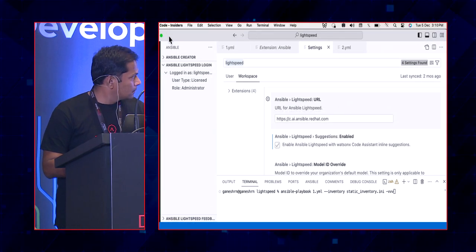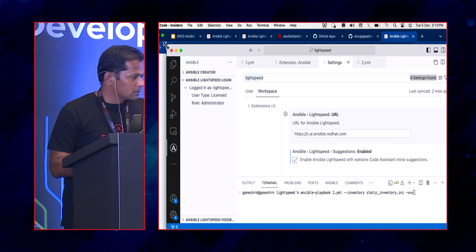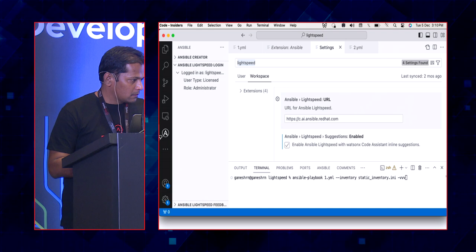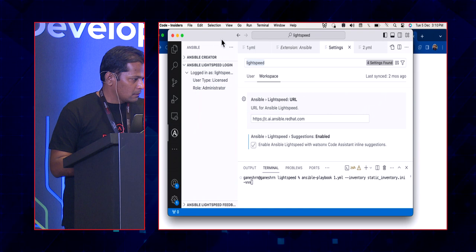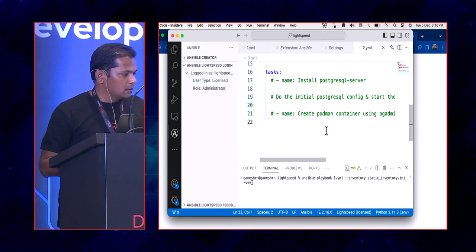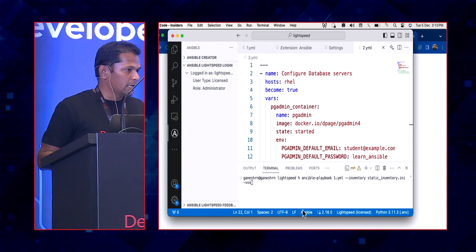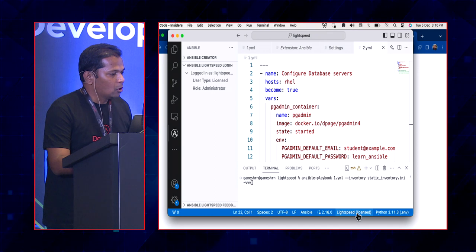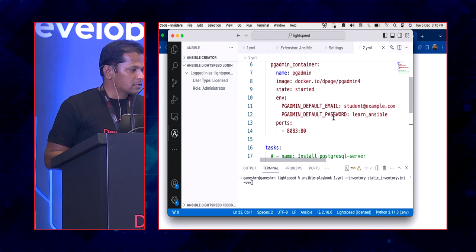After authorizing, you are redirected and logged in. I am logged in as a licensed user and administrator of my organization. In the bottom status bar, Lightspeed is connected — the document type is identified as Ansible and I am the licensed user. If I hover on the Lightspeed indicator it shows my login user details. Now let's try to generate some code.